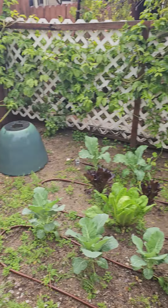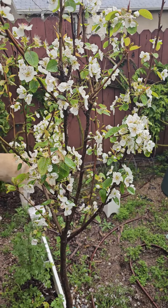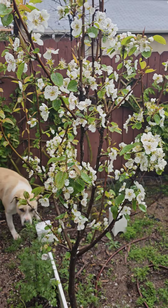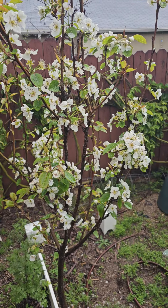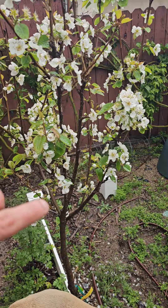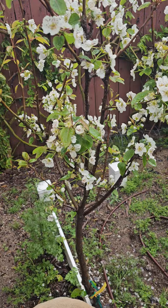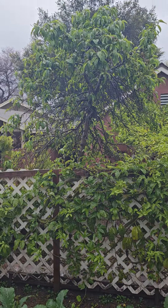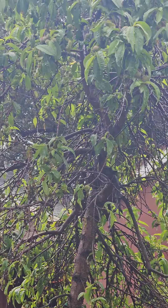That was a pretty cool idea that I got. Then we have a kefir dwarf pear here. This is going to grow into a 10-12 foot tree, and it gives amazing flowers — they smell great — and then they give amazing fruit. We have a peach tree right there. It's got a bunch of fruit on it too.